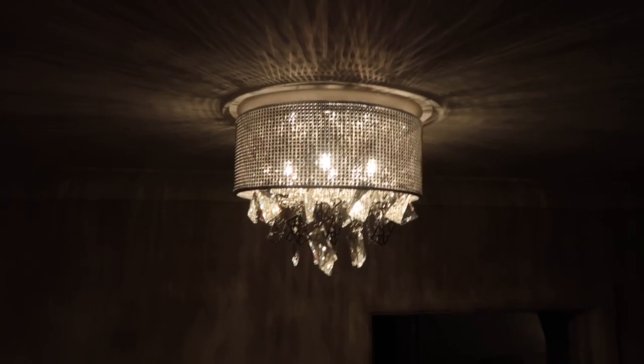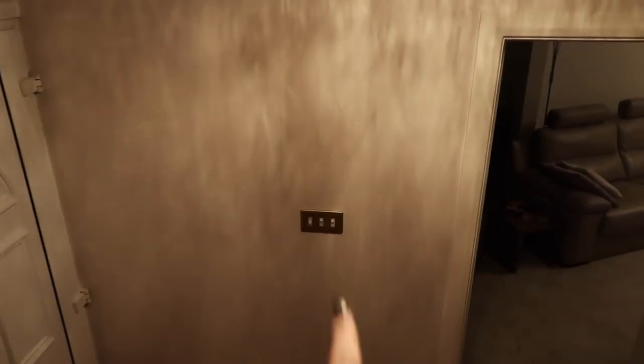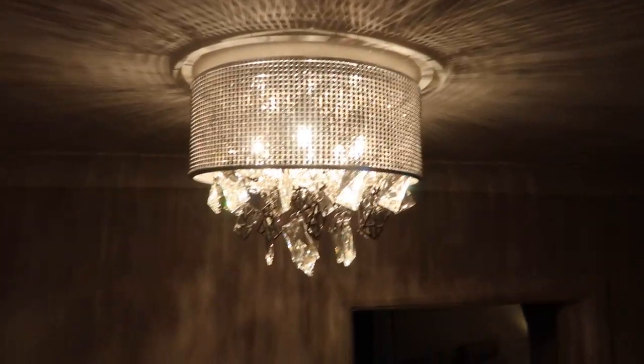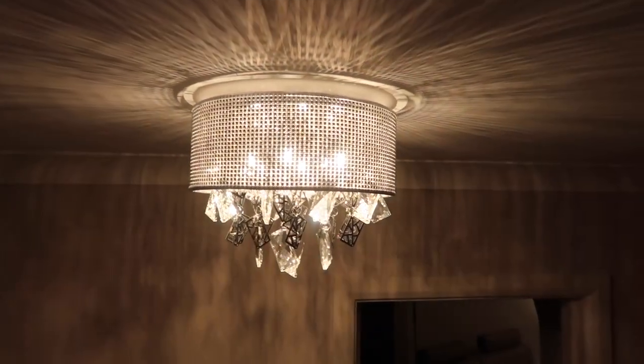House update — we've just put the light up in the hallway. We're getting new light switches. This is what the light looks like — it's so pretty. It's from John Lewis and it's called like the Tiffany light or something like that.